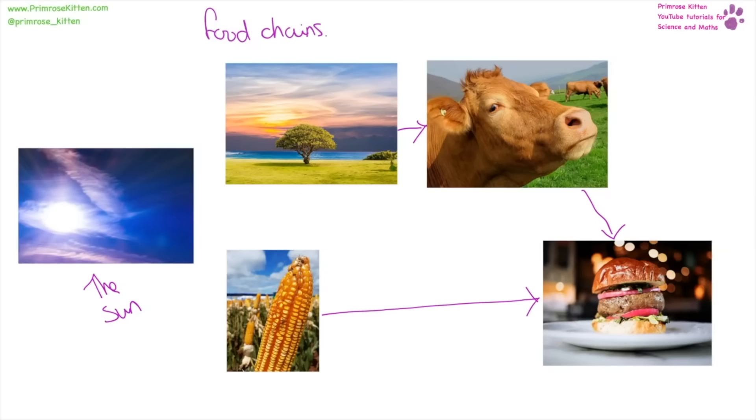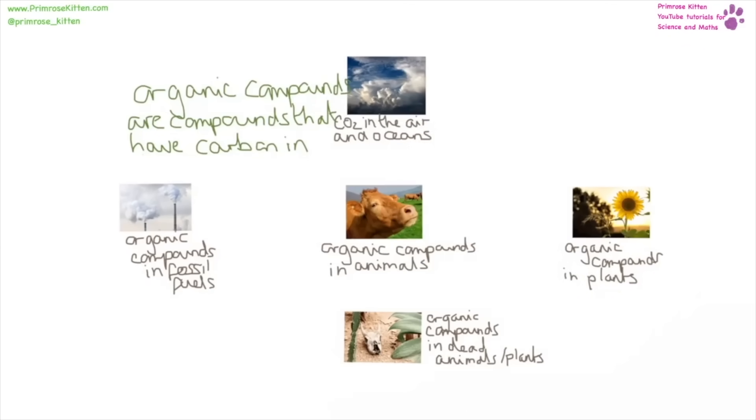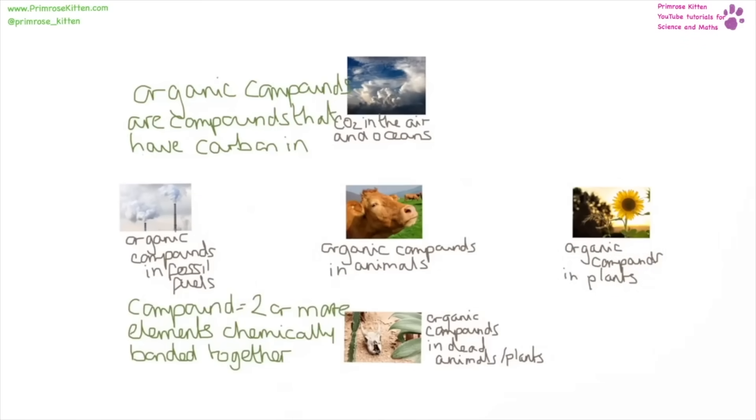The direction of the arrow is really important in food chains — the direction of the arrow means 'eaten by'. For the carbon cycle, I'm referring a lot to organic compounds. If you haven't heard this phrase before it can be a bit confusing. Organic compounds are just any compound that has carbon in it. A compound is two or more elements that are chemically bonded together.